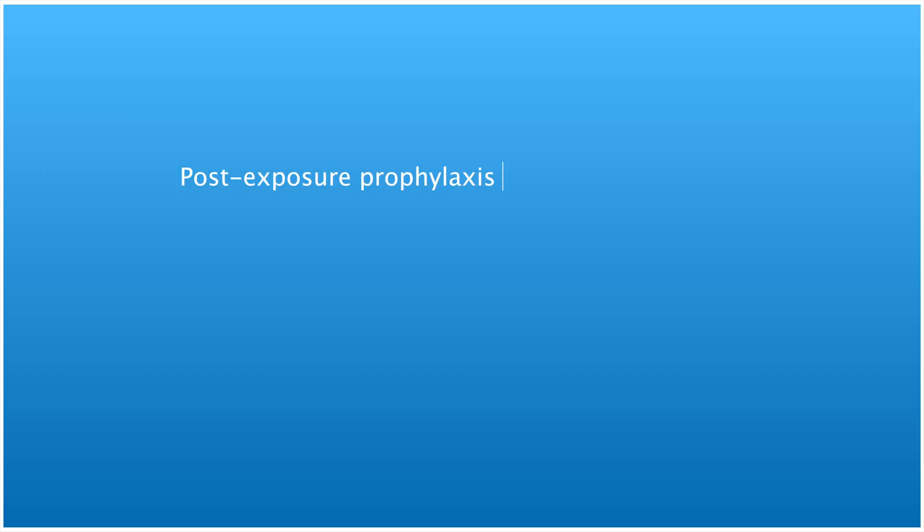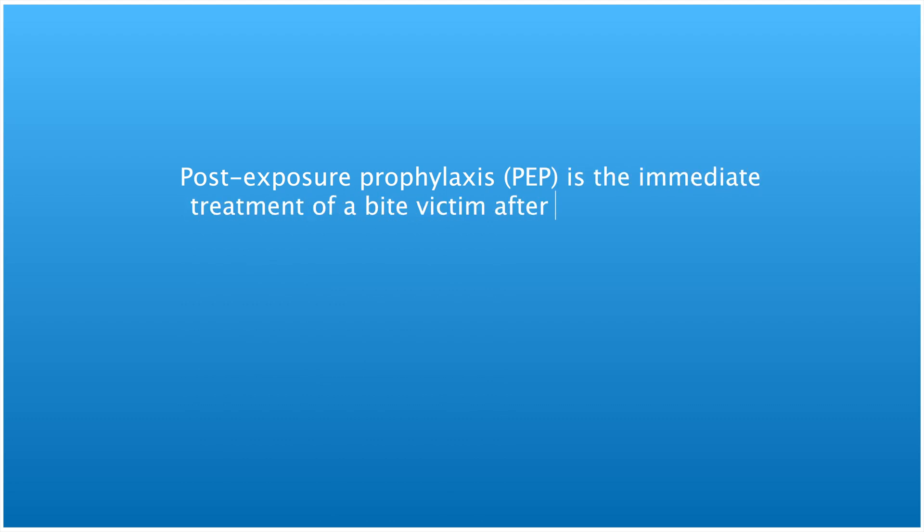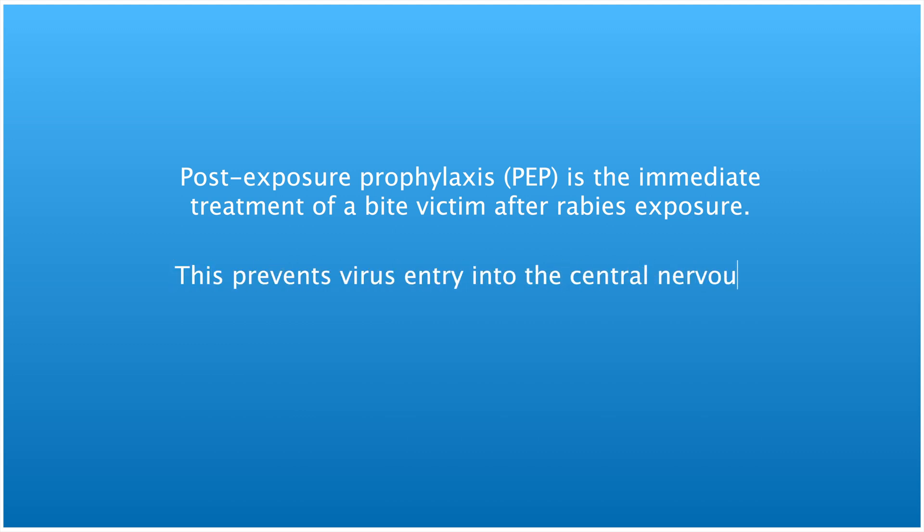Post-exposure prophylaxis is the immediate treatment of a bite victim after rabies exposure. This prevents virus entry into the central nervous system, which results in prevention of imminent death.